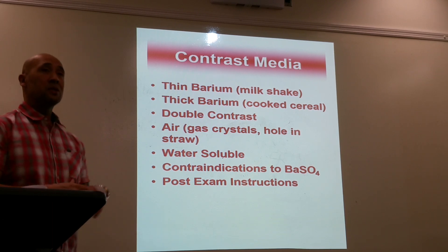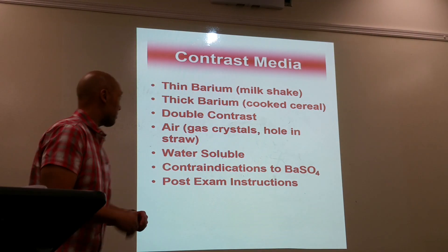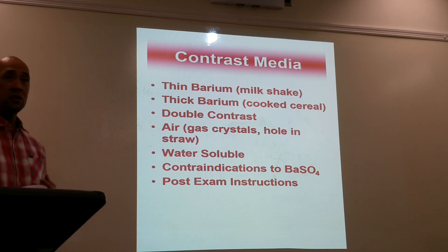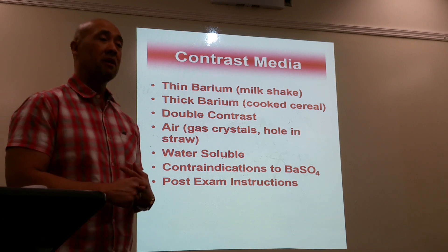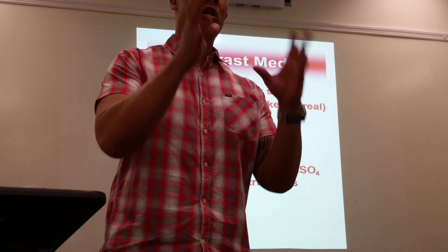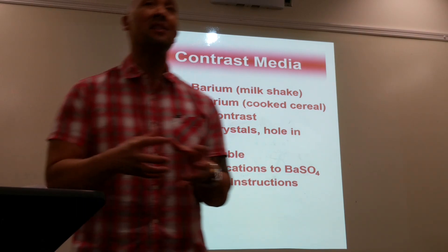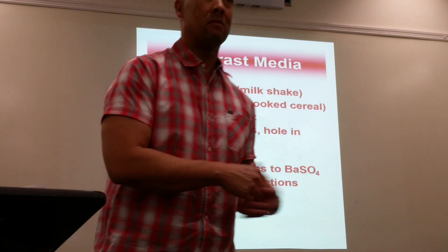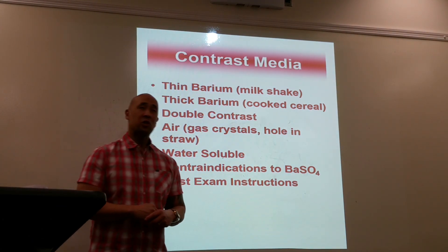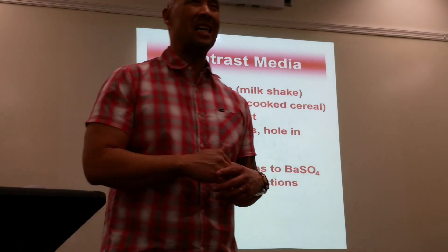Contrast comes in the same form but in different thicknesses. It can come as thin as a milkshake or as thick as cooked cereal, depending on the doctor's preference and what they're trying to rule out. Barium is thick, chalky, and gritty.